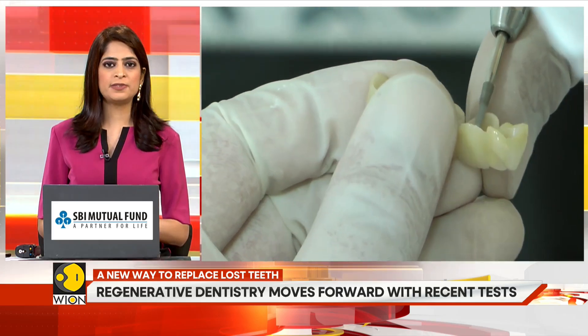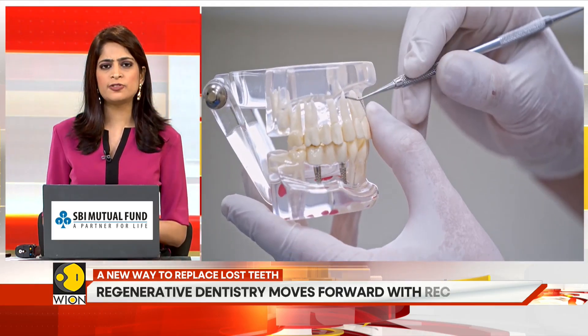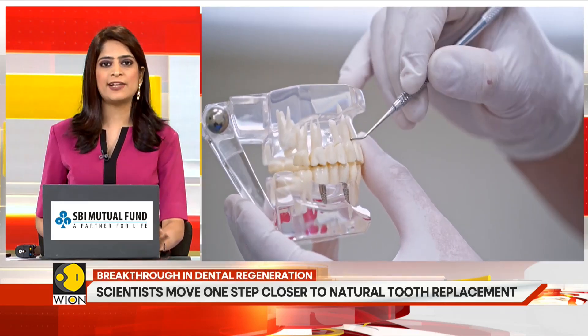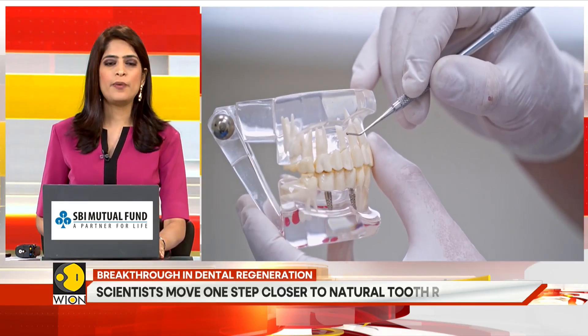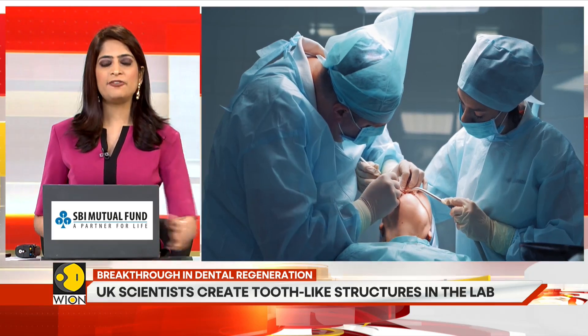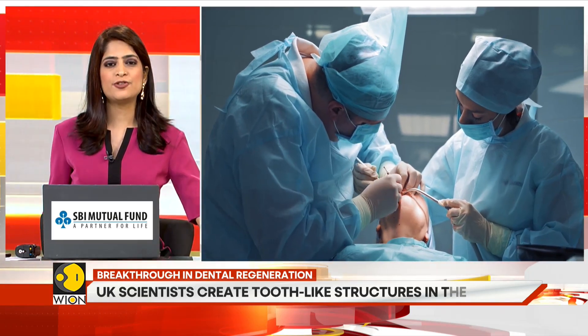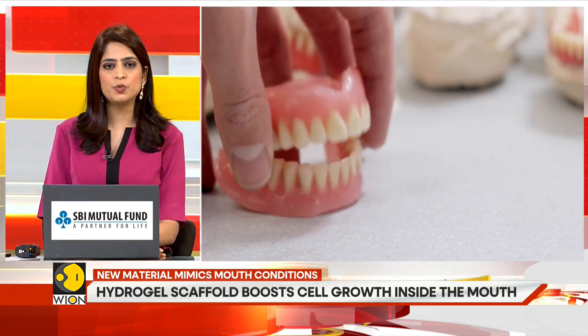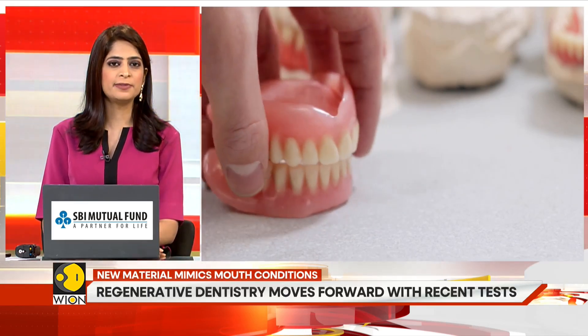Researchers have developed a new scaffold — a soft, water-rich polymer that closely mimics the mouth's natural environment. When early-stage tooth cells were placed inside this material, they formed tooth-like structures in just over a week. This process led to the development of enamel and root tissue in previous experiments.